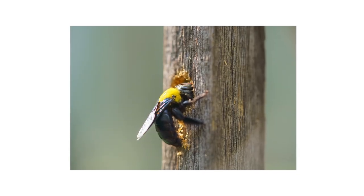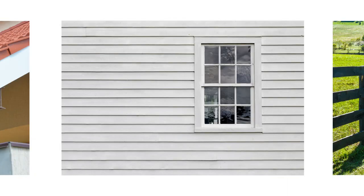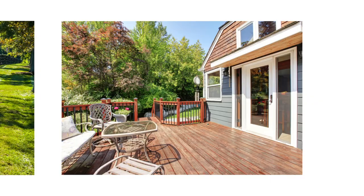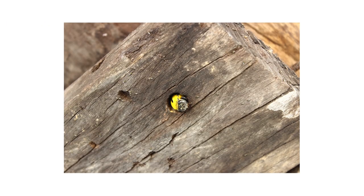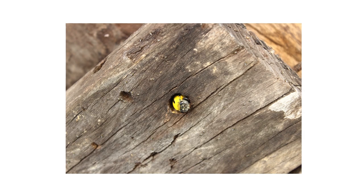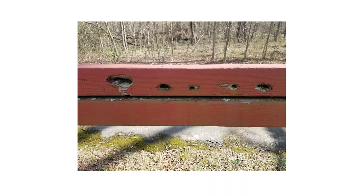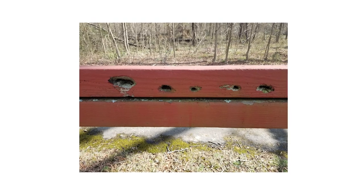Carpenter bees are solitary insects that typically nest in and around eaves, the exteriors of homes, fence posts, and wooden structures like porches, decks, or rails. While they don't consume wood, they burrow into it. Their damage to wooden surfaces is generally minor unless a significant number of them have created numerous tunnels over time, resulting in half-inch diameter holes that lead to galleries used for egg-laying, pollen, and nectar storage.